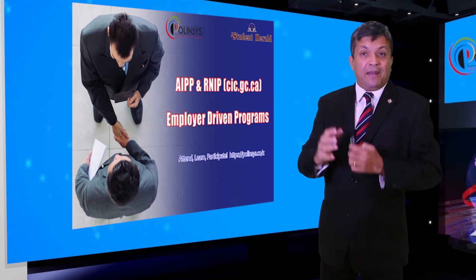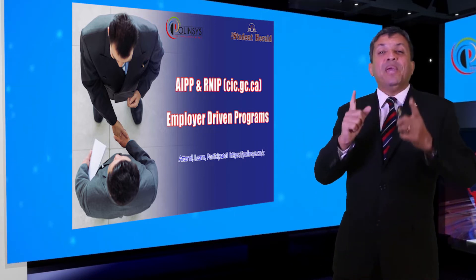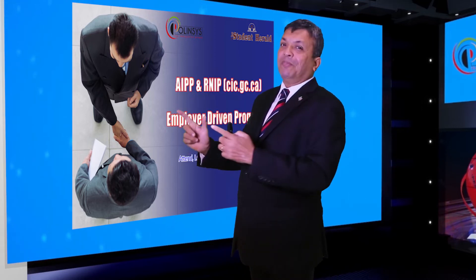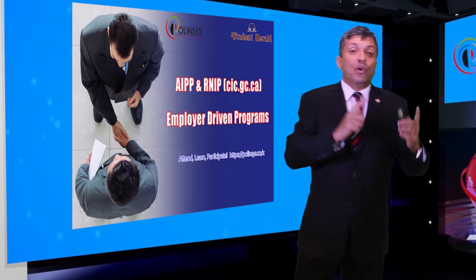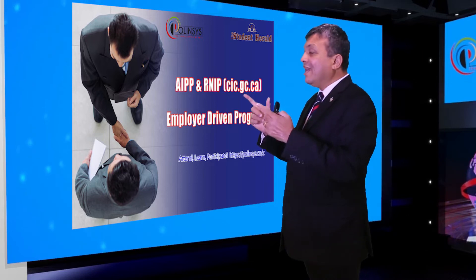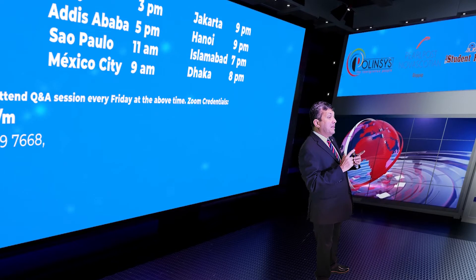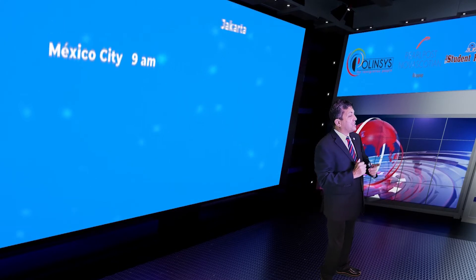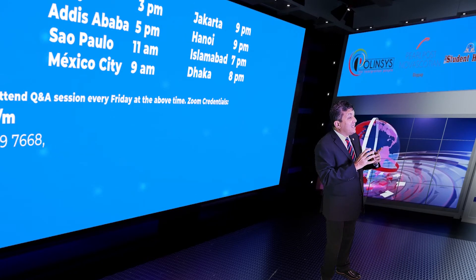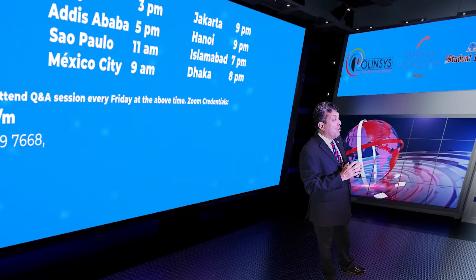If you visit the Canadian government website, you need to search for AIPP, or the Atlantic Immigration Pilot Program, and the second program is the RNIP, or the Rural and Northern Immigration Pilot Program. These two programs are permanent residence pathways through the employer-driven program.